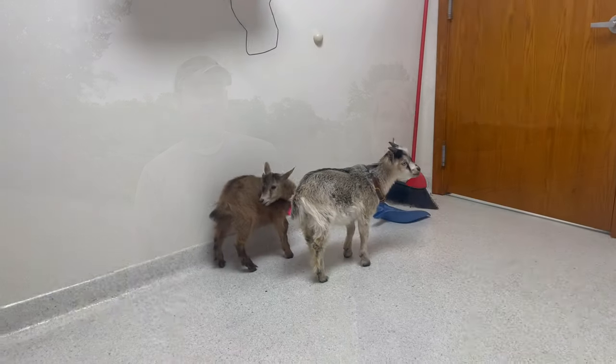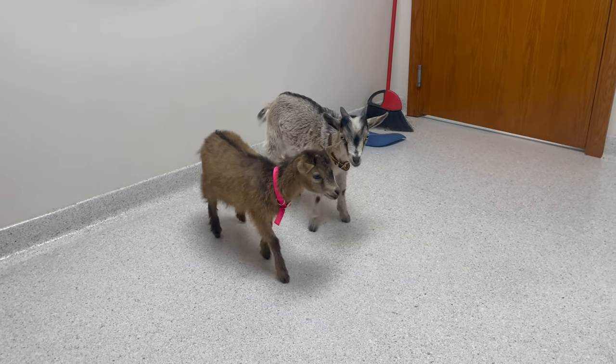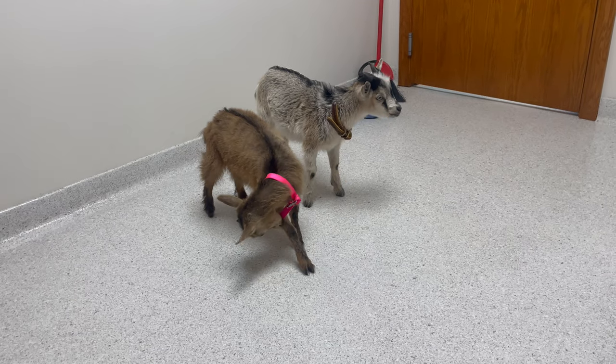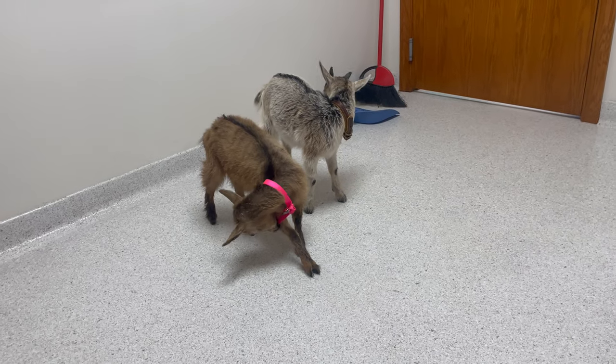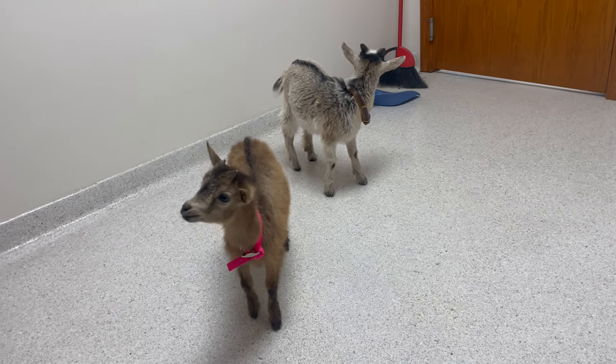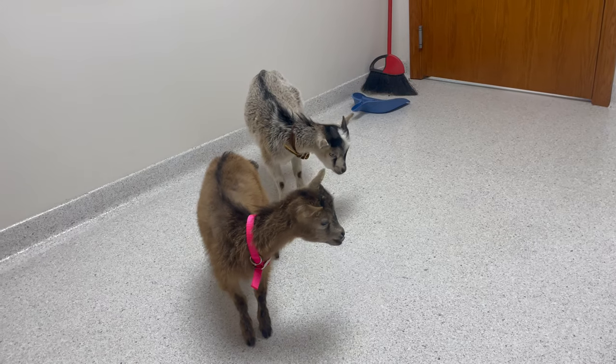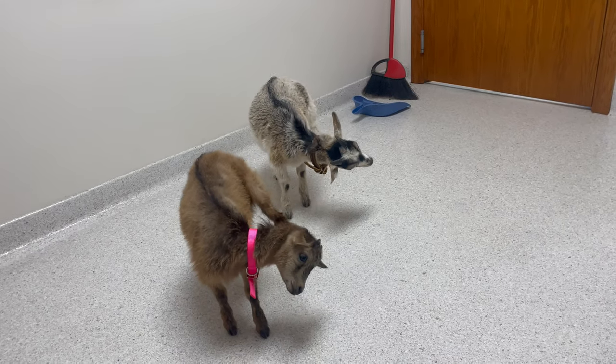Since this is our first time with goats, we decided to take them to the vet. Here we are — brought Molly and Dodger to get checked over. Molly weighs 13 pounds and Dodger's a whopping 17 pounds. They're checking their stools and we'll go from there.